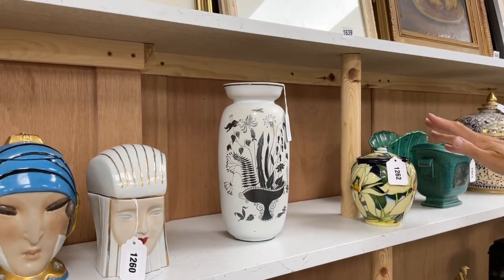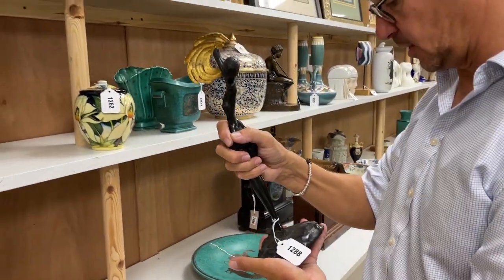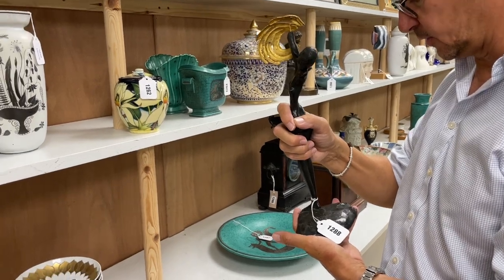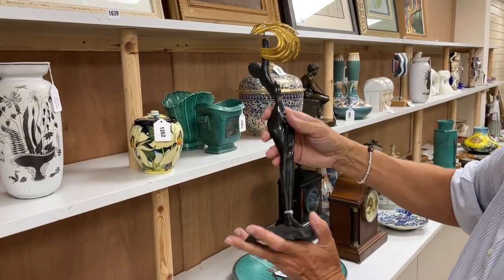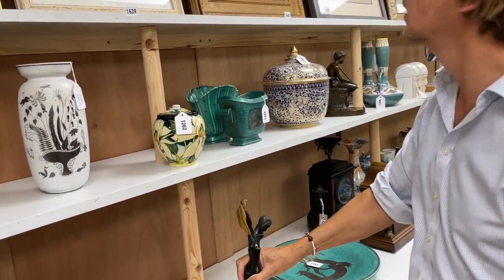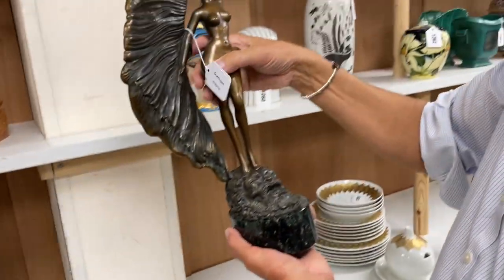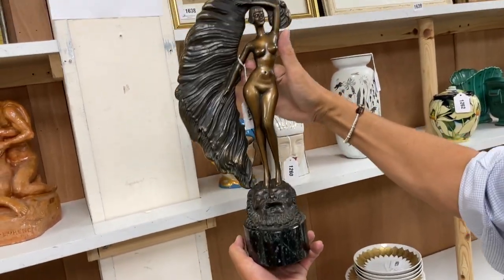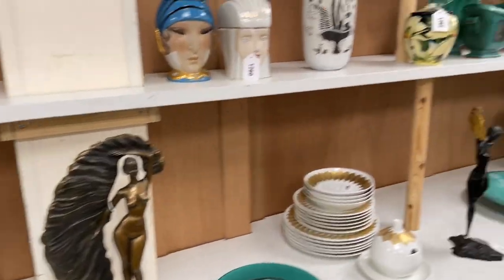A bit of Moorcroft pops up. An Erte-inspired bronze from the same source — this is after Fuchs, Ernst Fuchs. Lot 1288, bronze in limited edition. And that one — I think that's the Erte-inspired one, lot 1291 — sort of feather dancer. There are a number of those scattered throughout the sale.